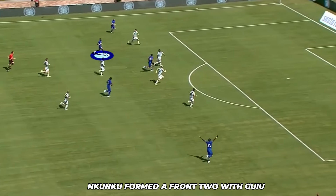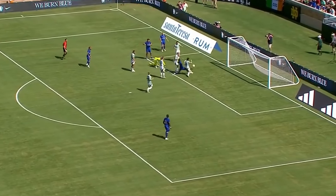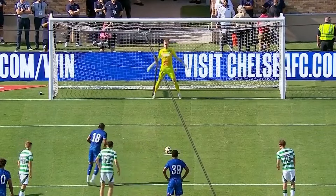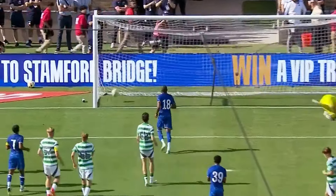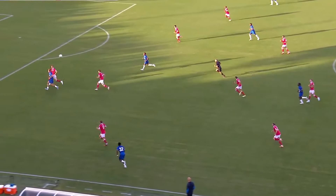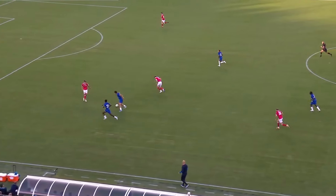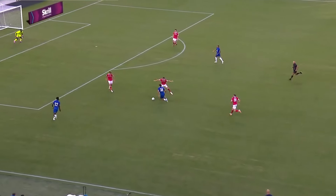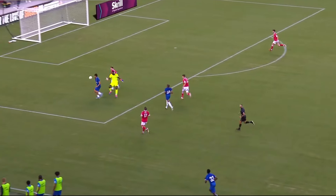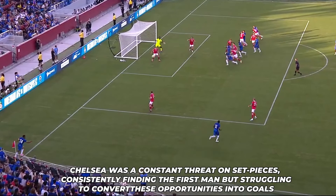Nkunku's ability to read the game and position himself in dangerous areas will be a critical asset for Chelsea as they look to improve their attacking prowess this season. He had a good game against Celtic, scoring a late consolation goal from a penalty. Another standout player was Mark Guiou. His performance was a testament to his ability to adapt quickly to Maresca's system. Guiou made well-timed runs that consistently put pressure on Wrexham's defense, and his physical presence added a new dimension to Chelsea's front line, with commendable link-up play.